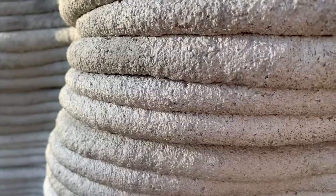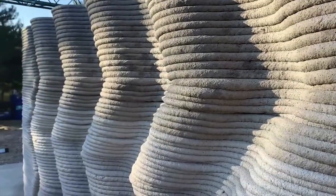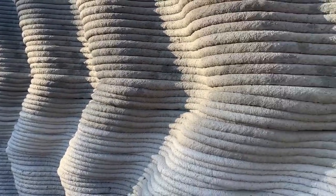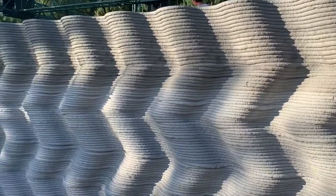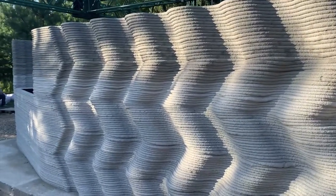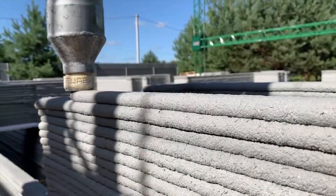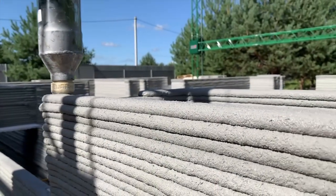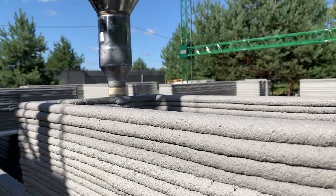They print a certain height and then stop to allow the material to harden, so they can resume printing with confidence in the structural integrity of the layers below. Depending on your material requirements, the height you're able to build per day can vary. Depending on how you choose to connect the layers, the strength of the joint can vary too. If you have a cold joint — regular concrete curing on top of already cured concrete — that's not a very strong connection. Ideally you have a wet layer deposited directly on top of another wet layer, so you get a monolithic structure equally strong as if it had been poured into formwork.